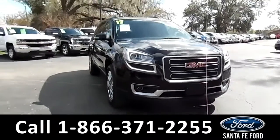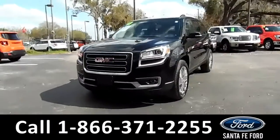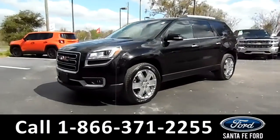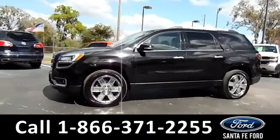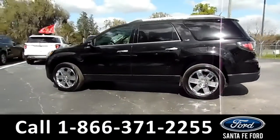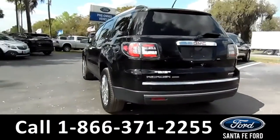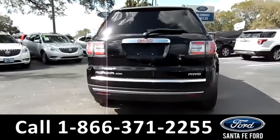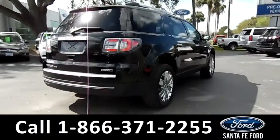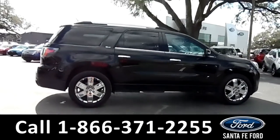This 2017 GMC Acadia Limited has fog lights, tinted windows, alloy wheels, a remote keyless entry, a remote trunk release, and roof racks. For more information on this particular vehicle, please visit our website at SantaFeFord.com or give us a call at the number listed below.